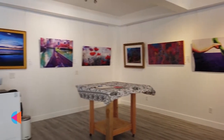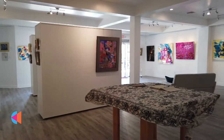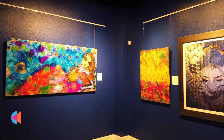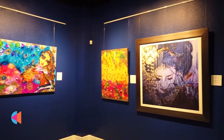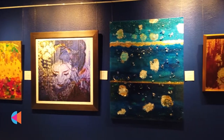I opened this gallery here in St. Petersburg because I had a dream of bringing blown glass on canvas to the beautiful St. Pete art scene. I really fell in love with this community when I visited and I realized that the people of this community make this an amazing place to live and own a small business.